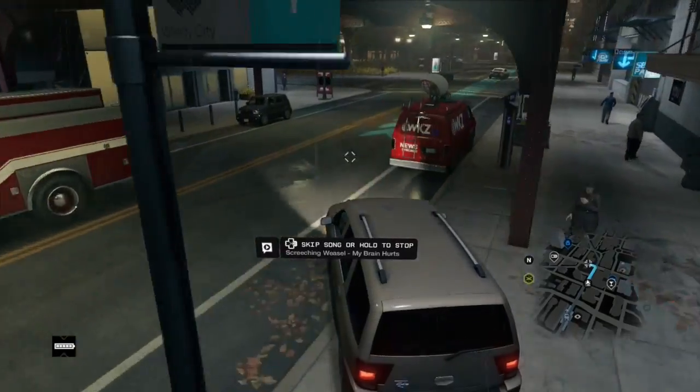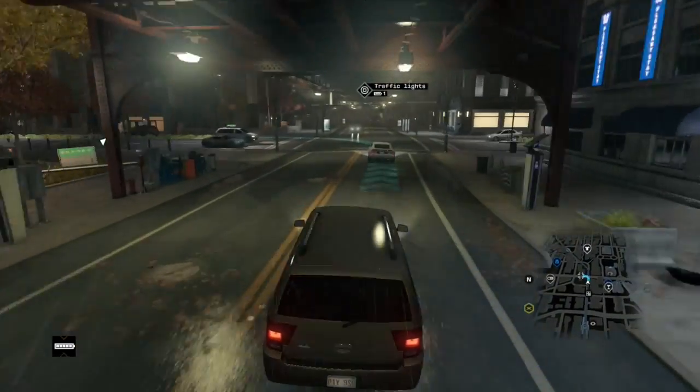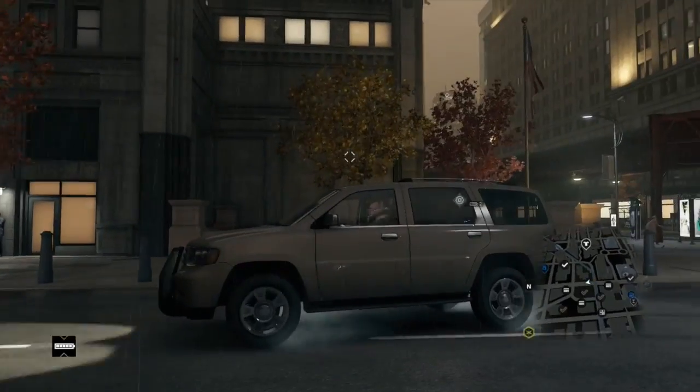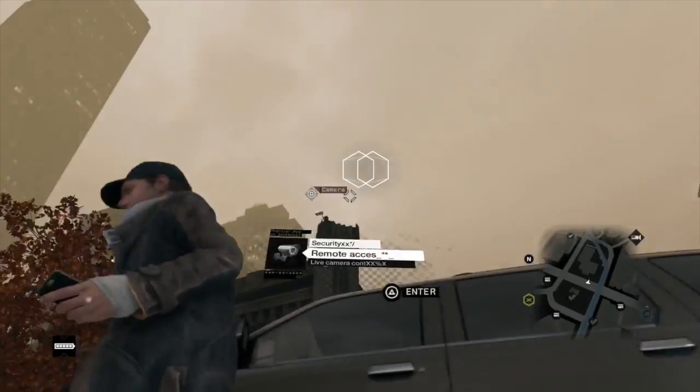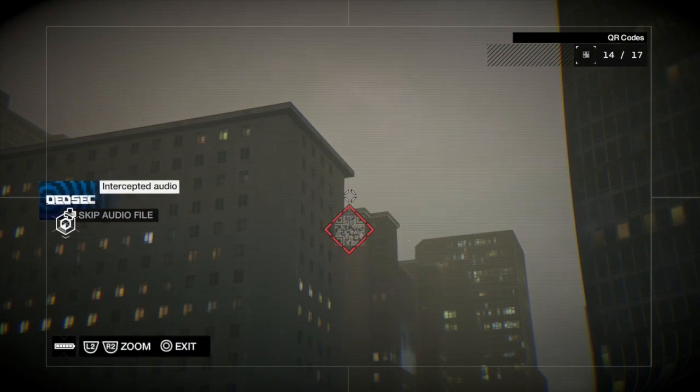So this one, you go to the QR code — I put the little guide on the map. You'll want to drive down this way; this one took me a little longer because you have to go quite a ways away from the original QR code location. You want to find this castle-looking building and take that camera off the top of the corner, look up, scan, get your audio file, and easy as that.